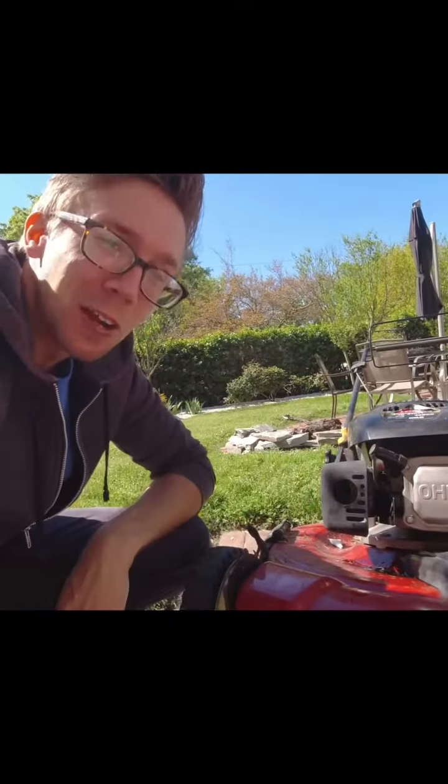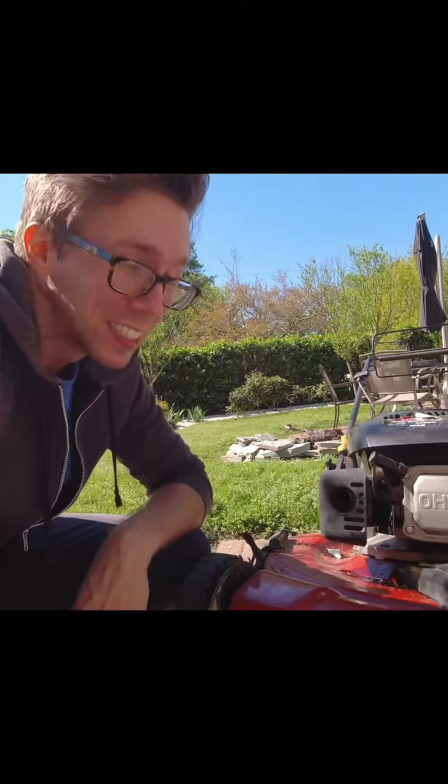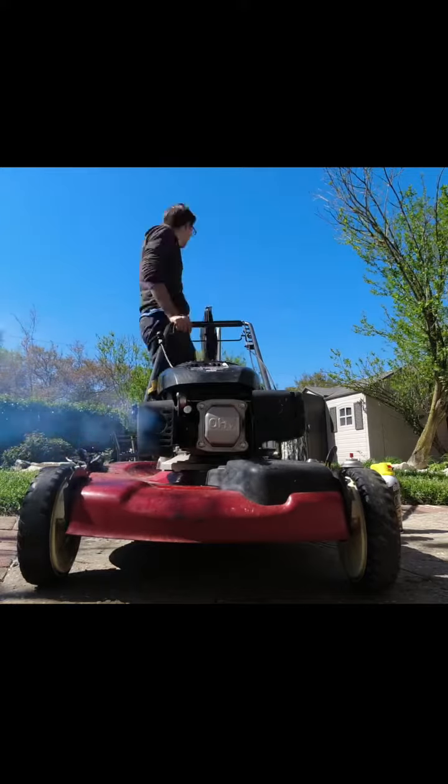Now that I've made safety a thing of the past, let's see how the first pull goes. Sweet baby Jeebus, what is going on in here? Was that Miracle-Gro in the blade?